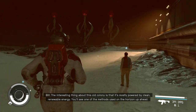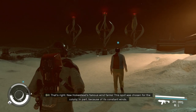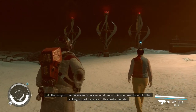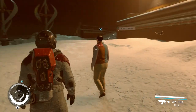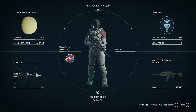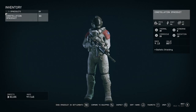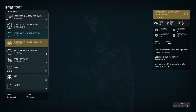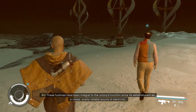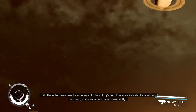The interesting thing about this old colony is that it's mostly powered by clean, renewable energy. You'll see one of the methods used on the horizon up ahead. That's right — New Homestead's famous wind farms! This spot was chosen for the colony in part because of its constant winds. These turbines have been integral to the colony's functions since its establishment as a cheap, mostly reliable source of electricity.